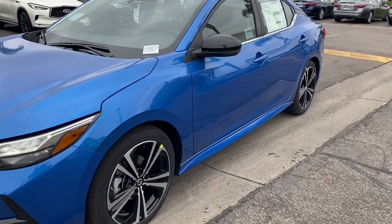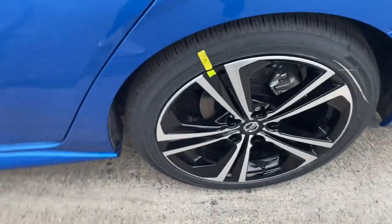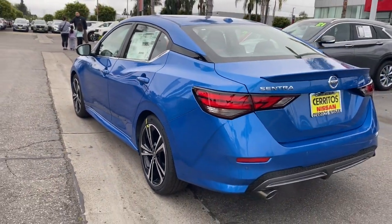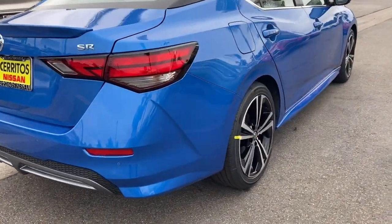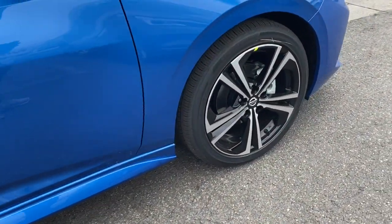Hop into the 2023 Nissan Sentra. This roomy Sentra makes your daily drive fun, comfortable, and convenient. Discover the joy of cornering thanks to sport suspension, precise handling, and crisp acceleration. Then relax and enjoy the cruise in the sleek cabin loaded with tech and clever storage solutions.